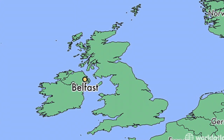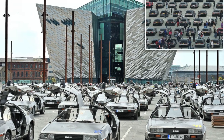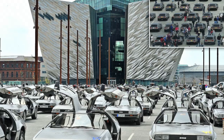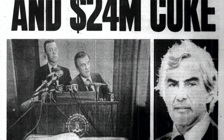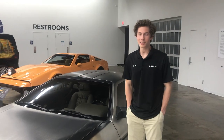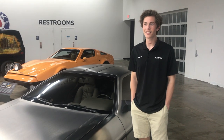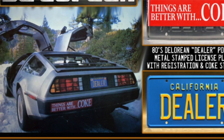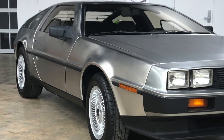The production of this car ran from 1981 to 1983. During that time they produced about 9,000 units total. John DeLorean was actually arrested in 1982 with a briefcase full of cocaine — he wanted to sell it to basically fund the company. That led to the demise of this car, which is why they don't still make them.